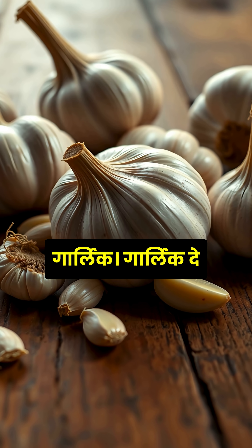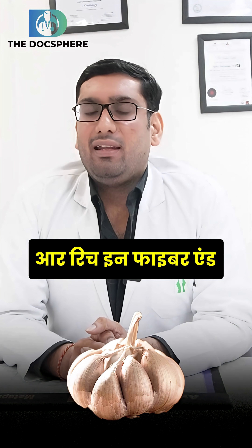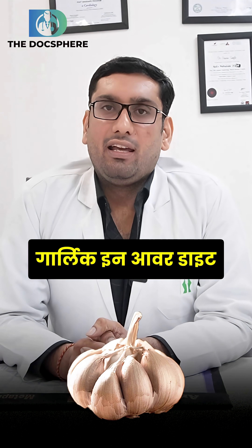Third is garlic. Garlic is rich in antioxidants, rich in fiber, and also helpful in reducing the cholesterol. To protect our kidneys, we should take garlic in our diet daily.